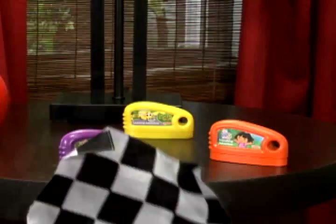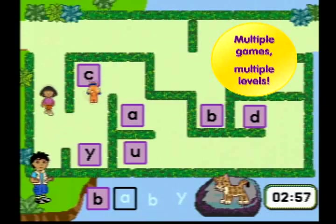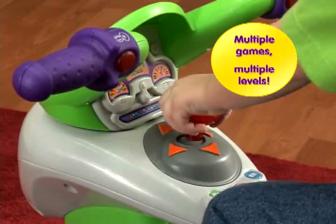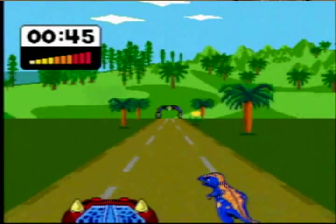And that's not all. Change your software key and unlock new worlds to explore. Learn about colors, matching, and more with Dora. Rescue animals with Diego, or travel back in time to discover the dinosaurs.